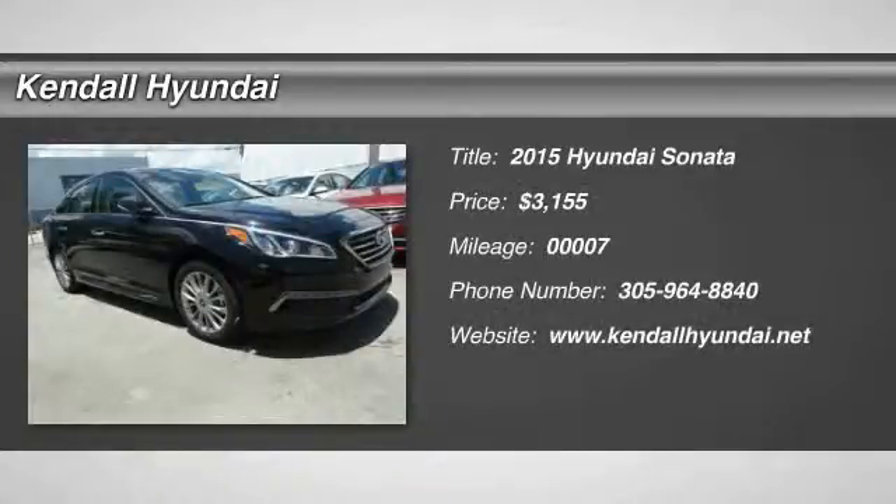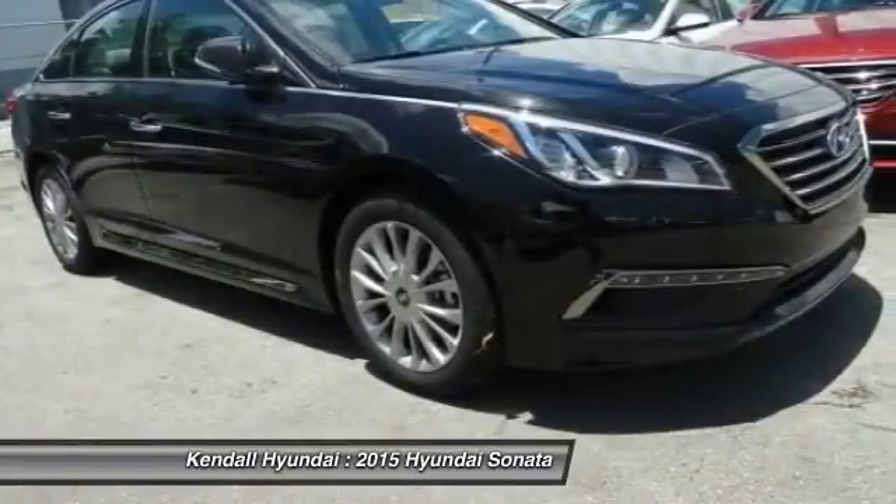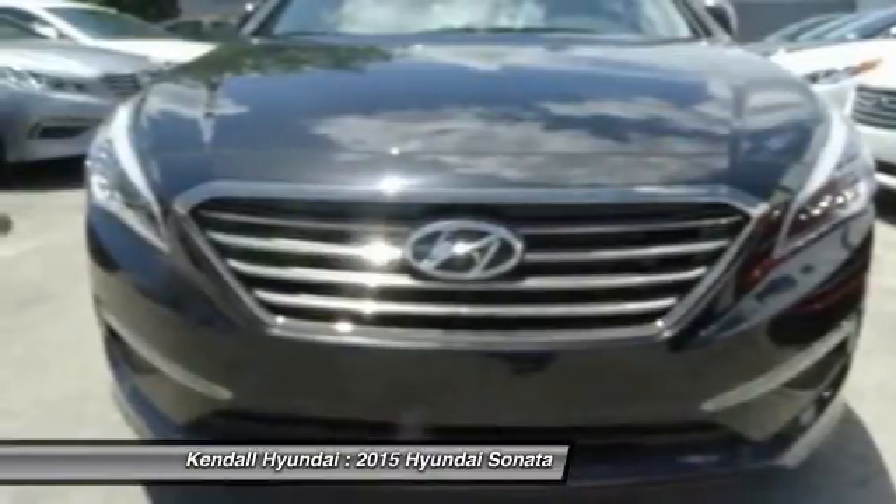The 2015 Hyundai Sonata has a long list of technologically advanced interior features and options that make driving safer, more convenient, and much more fun.